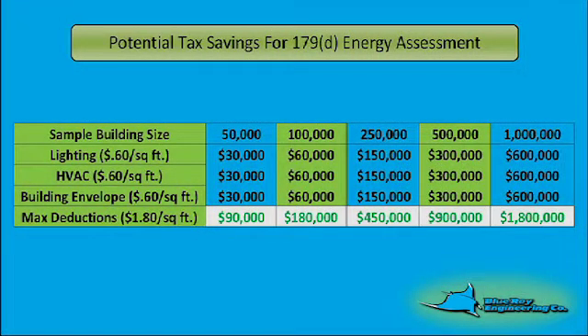The deduction may be taken for the current year as an other deduction, or on amended returns for prior years. Recently, the IRS has changed its rules to allow a method to claim deductions going back as far as 2006, all on one return.